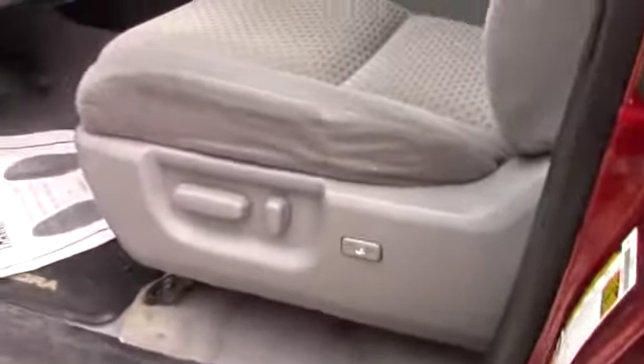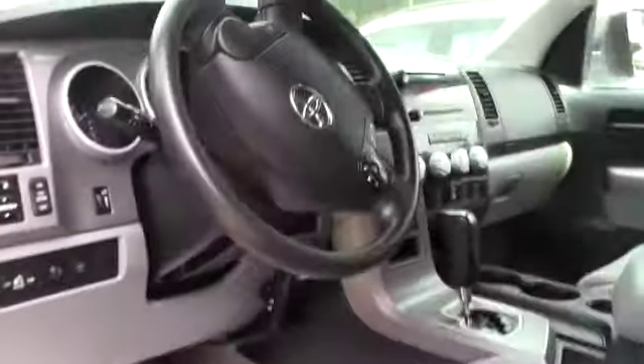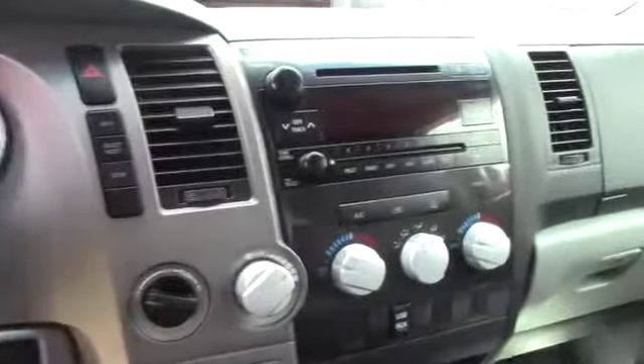You've got the standard AM/FM CD player, all your easy-to-use climate controls, and this vehicle is equipped with the aftermarket integrated brake controller.